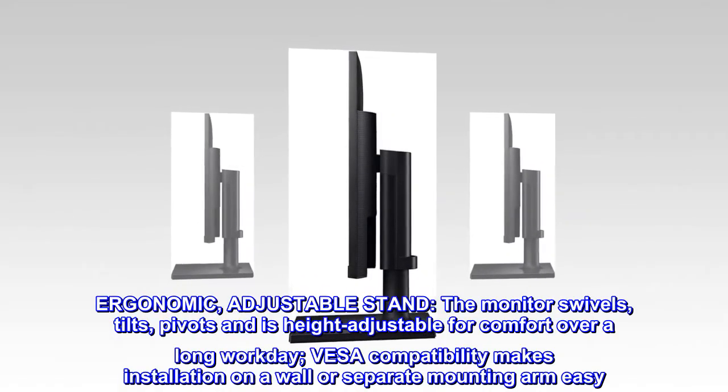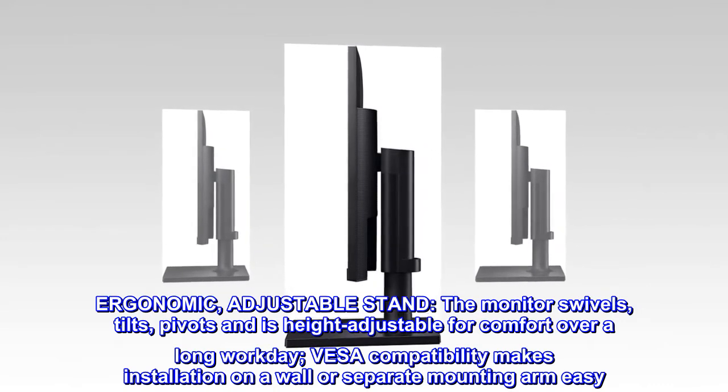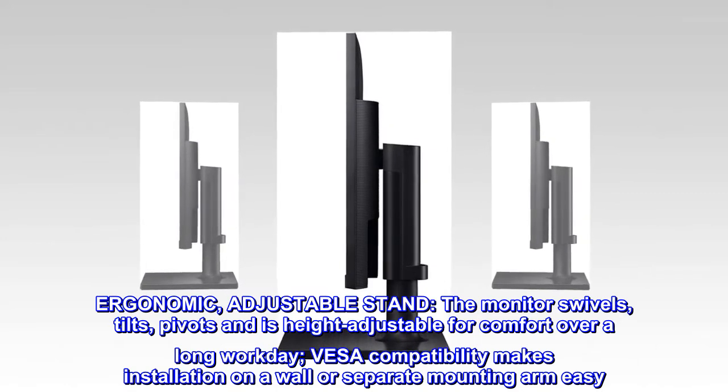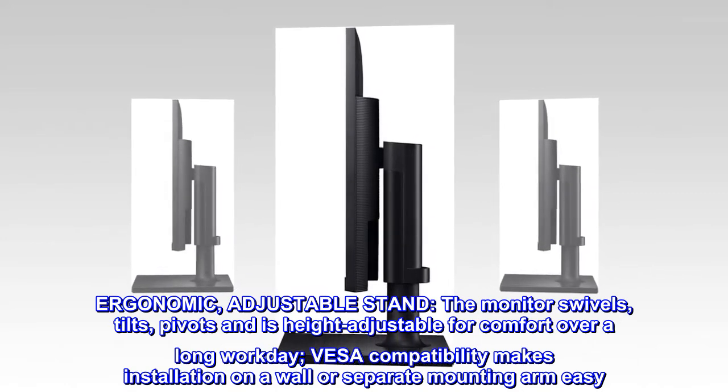Ergonomic, adjustable stand. The monitor swivels, tilts, pivots, and is height adjustable for comfort over a long workday. VESA compatibility makes installation on a wall or separate mounting arm easy.